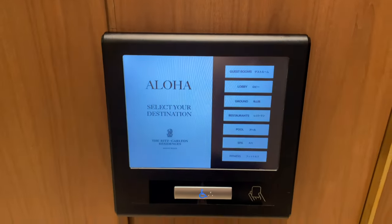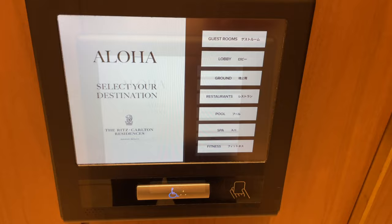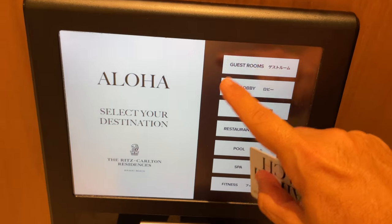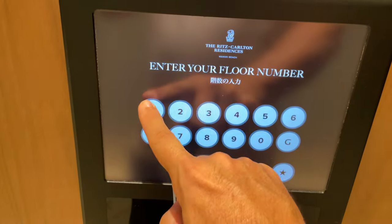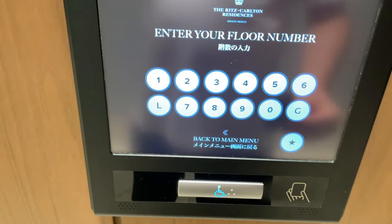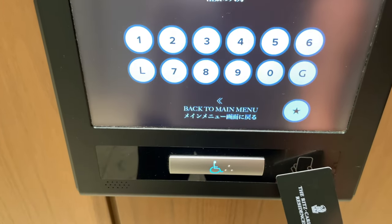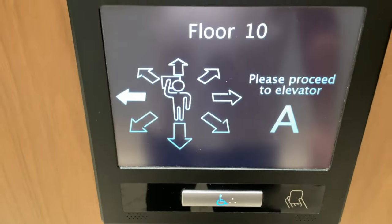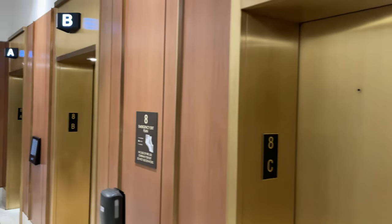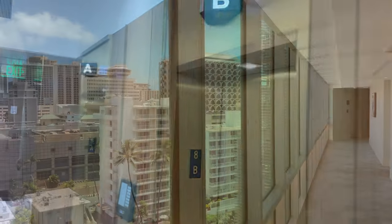One security feature that I really liked at the Ritz-Carlton: in order to get to your room, you needed to physically type in the floor number and then scan your key. So if you were to ever lose your key during your stay, without knowing your floor number, someone would not be able to get up to your room.